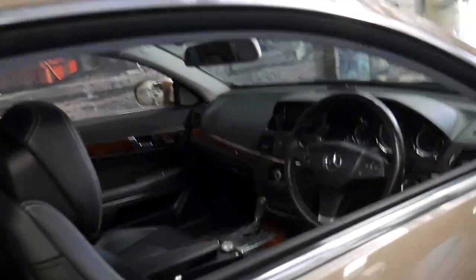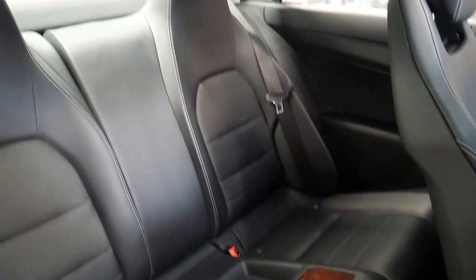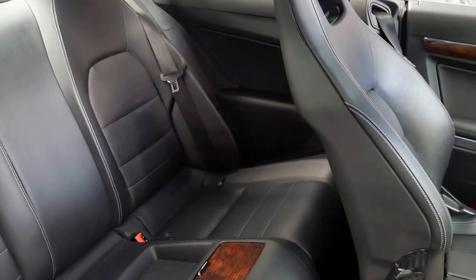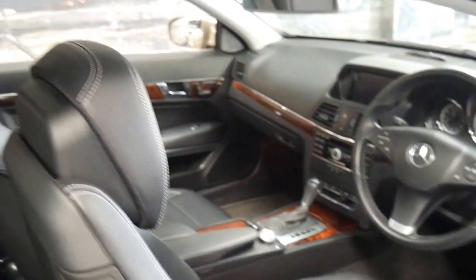This car has done just 86,000 kilometres since new. It's a four-seater and it's even got beautiful timber in the back there, which is very nice. It was a significant improvement on the previous CLK, and this model is also built in Germany, which is great.